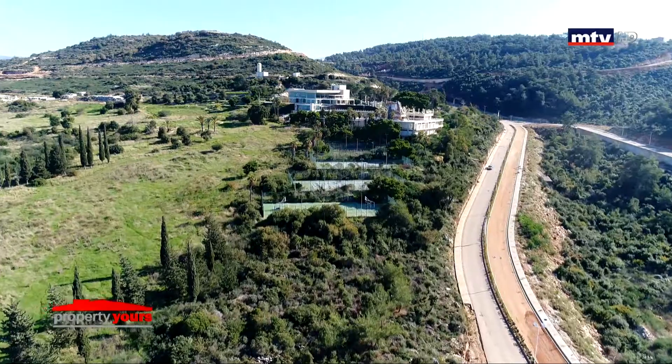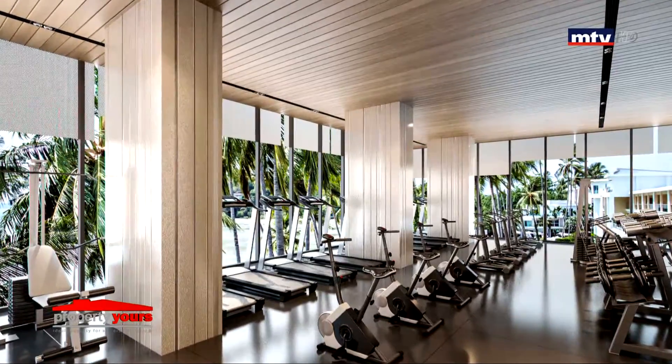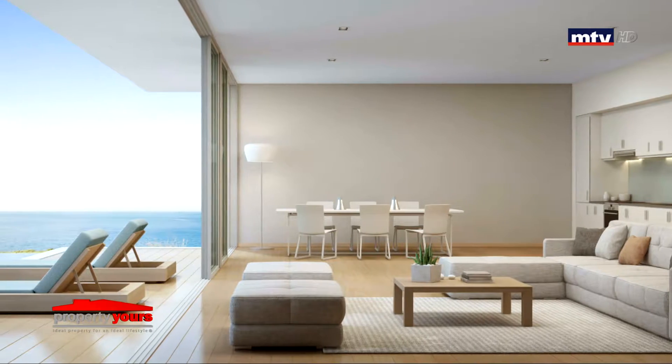luxury lifestyle وخدمات عديدة: مول تجاري، restaurant، health club وجيم، supermarket، pool وsports court. gated project يتميز بوجود public garden 16 ألف متر مربع، كهرباء وماء 24/24، بالإضافة لـ maintenance team.